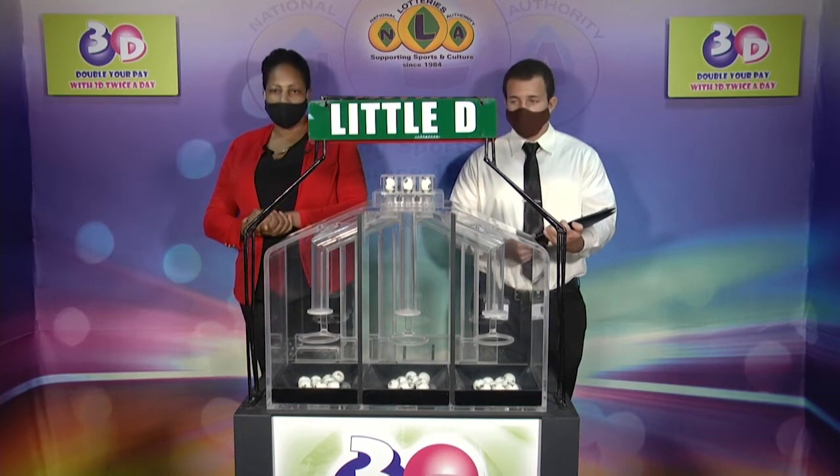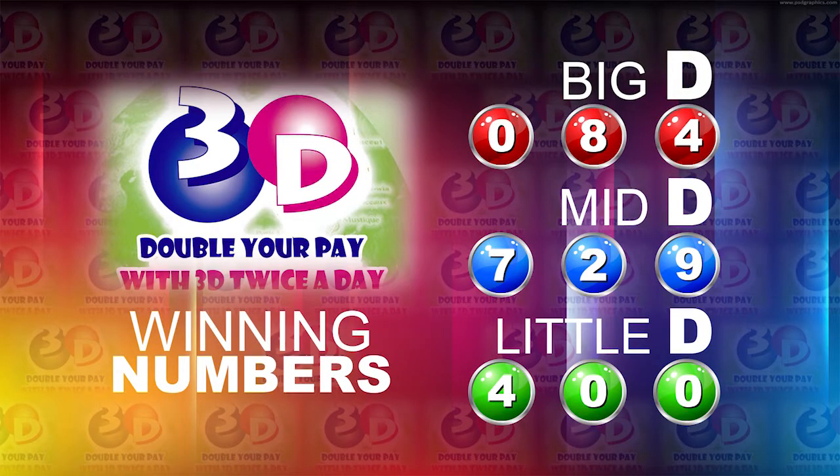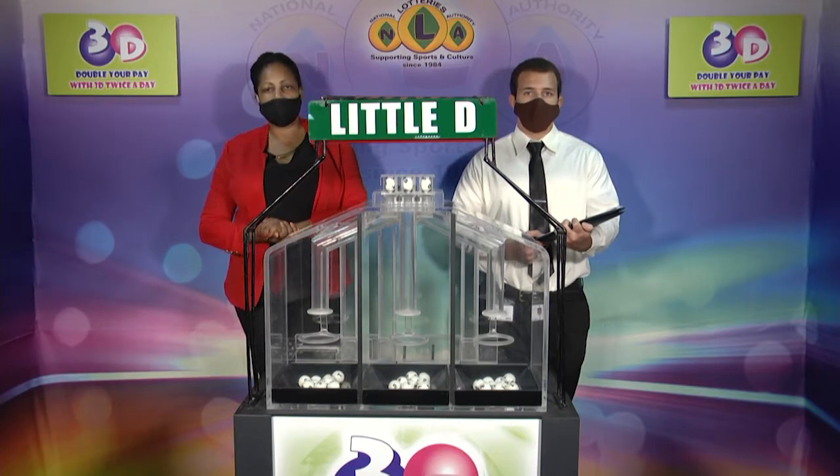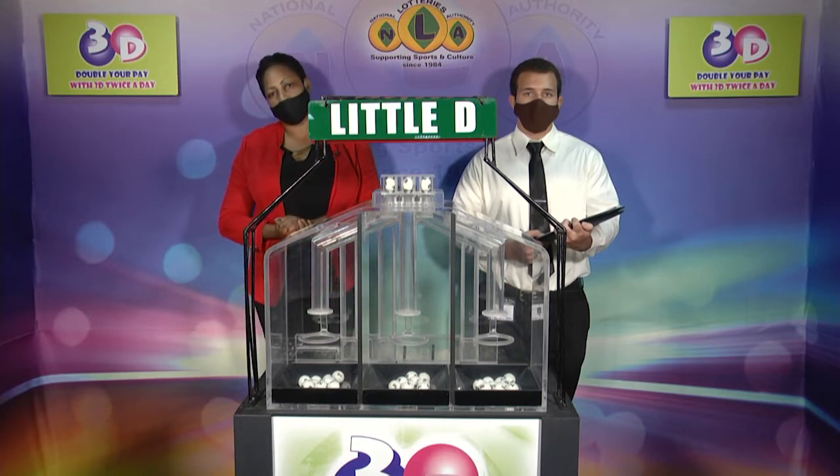I will now recap the winning numbers. The big d winning number: 0, 8, 4. The midday winning number: 7, 2, 9. And the little d winning number: 4, 0, 0. I'd like to thank you for playing 3D and remind you our next draw is this evening at 9. Remember, you can double your pay for 3D twice per day. Stay tuned for the play for draw.